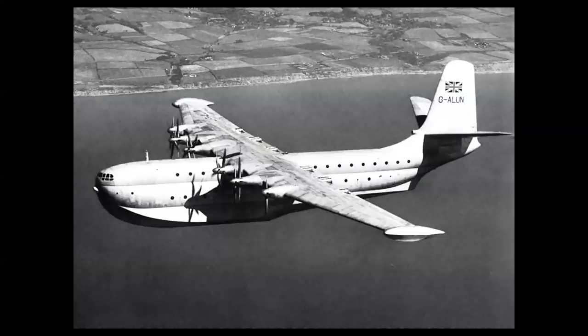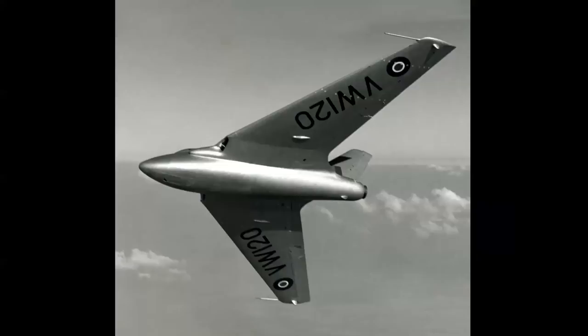The Saunders-Roe Princess flying boat was a huge transport flying boat — like the Brabazon, just too much airplane at the time. Two were built and both were scrapped. The de Havilland DH-108 Swallow is believed to be Europe's first supersonic airplane in a dive. Three were built and sadly all three were lost in accidents that claimed the lives of their pilots — most notably the prototype lost at Mach 0.9, flown by Geoffrey de Havilland Jr., the son of Geoffrey de Havilland, founder of the company.